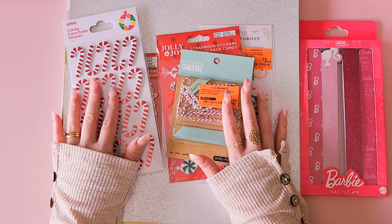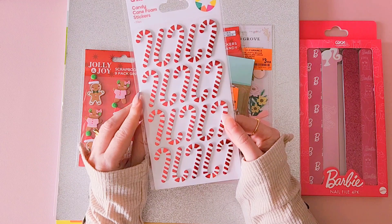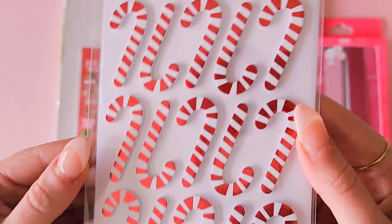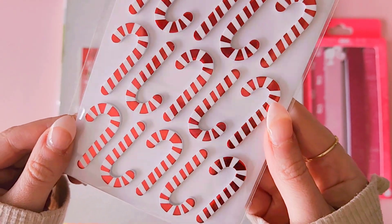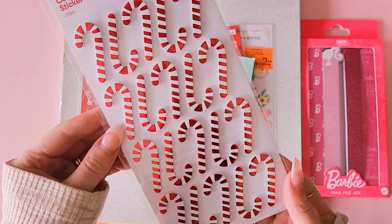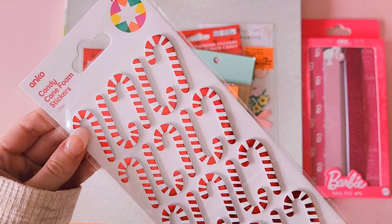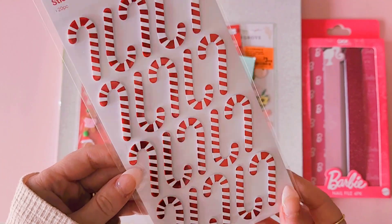The first thing from Kmart — I ended up finding these gorgeous candy cane foam stickers, and I thought they were really pretty. They've got a beautiful foiling to them, so I thought they'd be really fun to add to your Christmas projects. They were quite inexpensive as well — I can't remember how much I paid, I think they were around four dollars.